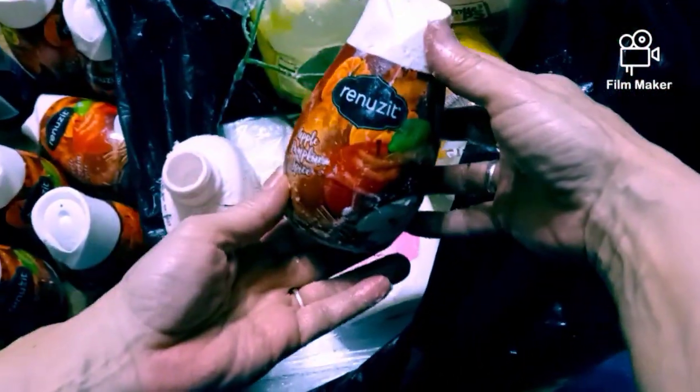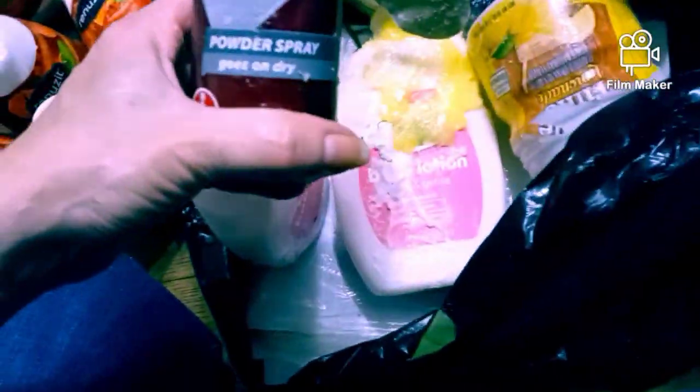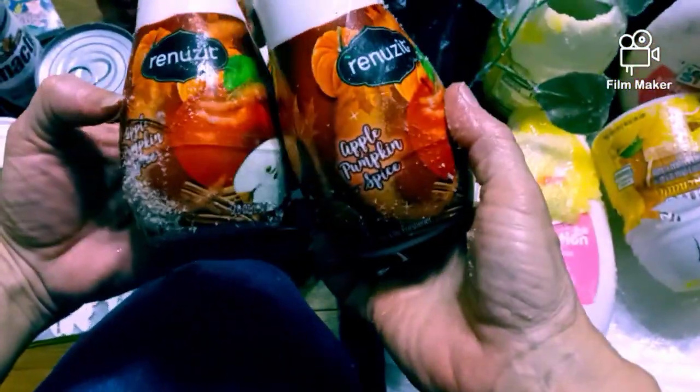There's some more air freshener, there's another air freshener. Here's some of this itching powder right there. And here's a few more of these apple pumpkin spice ones.